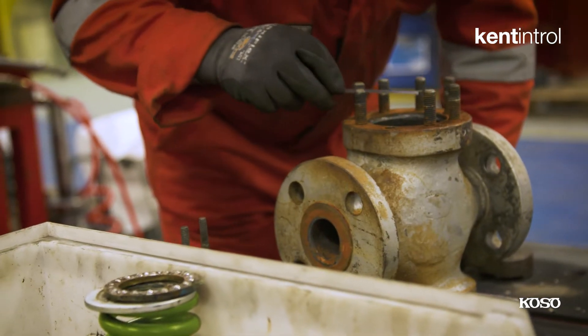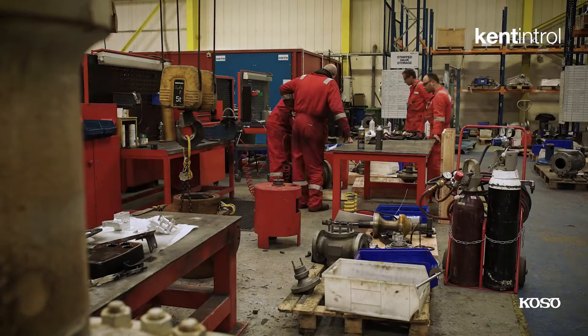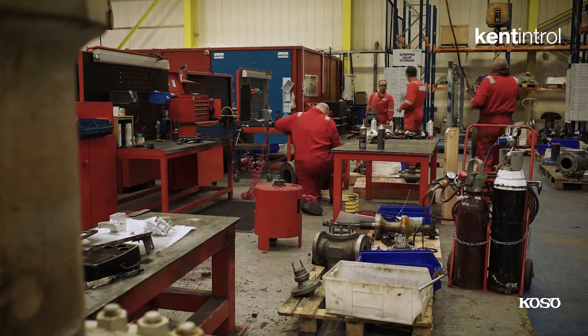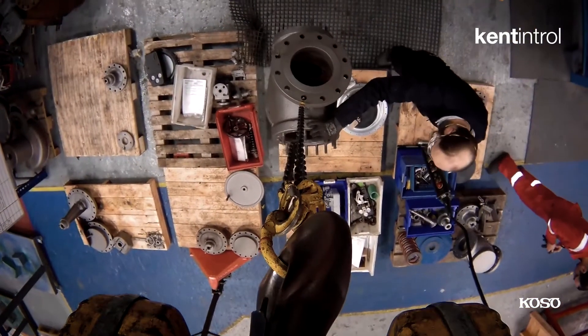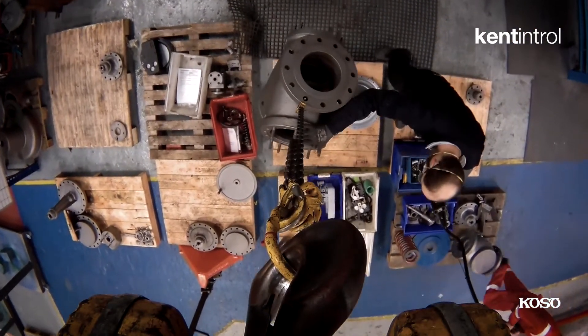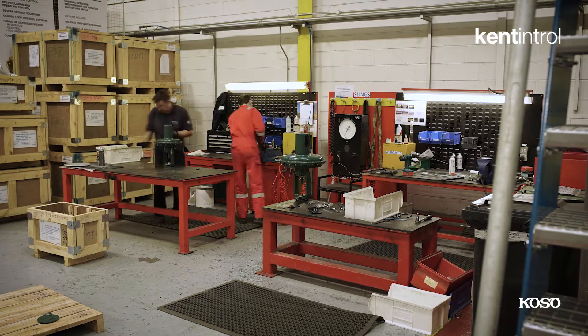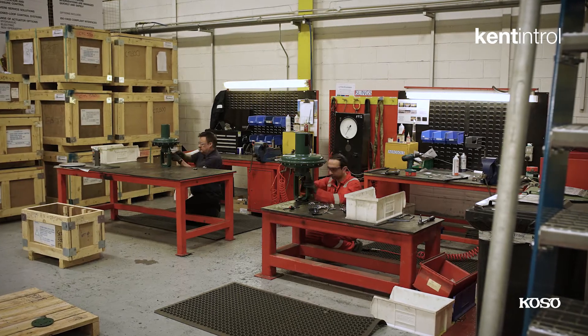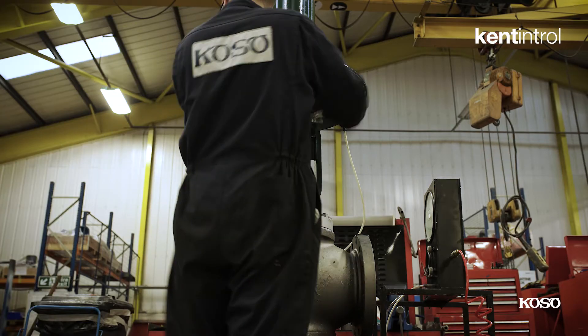We had a dedicated team put together, each with allocated jobs and tasks in mind. At any one point in the operation you'd have valves being booked in at the same time as valves were being stripped down, and then you'd walk around the corner — we had a machinist machining plug faces, seating faces and flanges. Whilst a sprayer was spraying actuators, we had fitters working on rebuilding actuators, so the factory was full of activity from one end to the other.